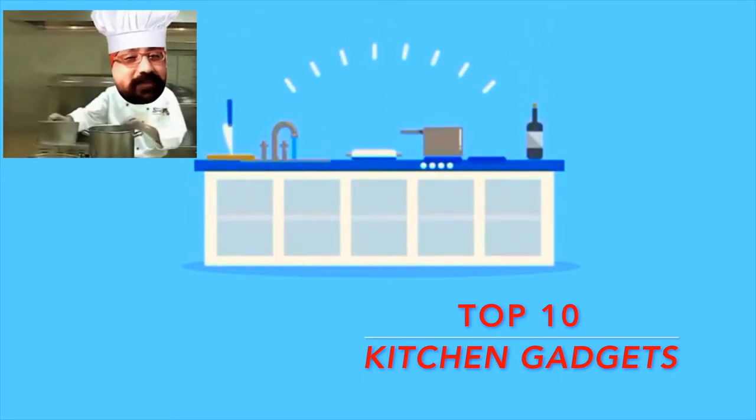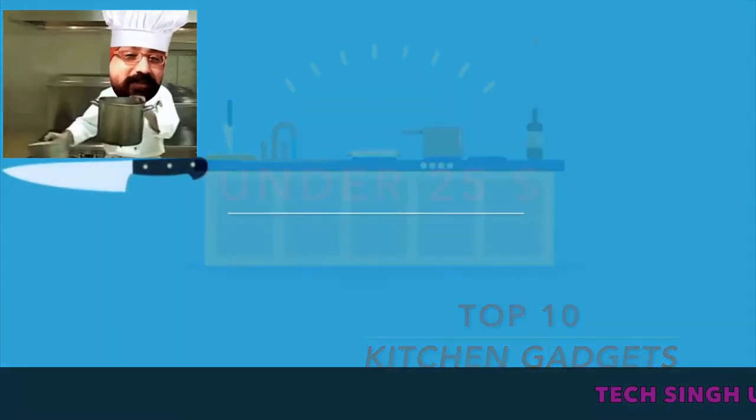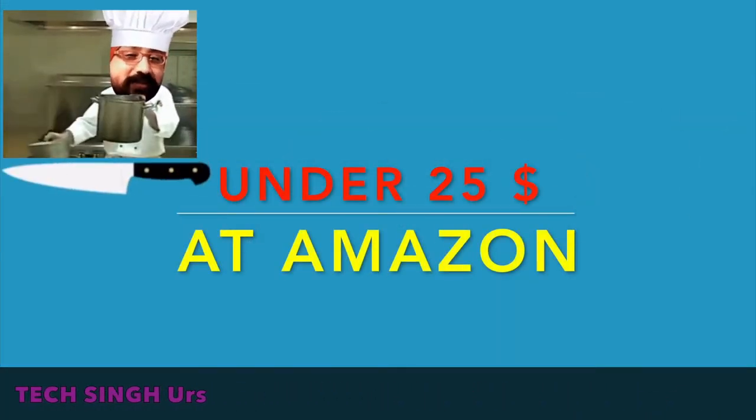Top 10 Amazing Kitchen Gadgets at Amazon that are tempting you to buy online. You are watching Tech Seniors and this is Top 10 Kitchen Gadgets.